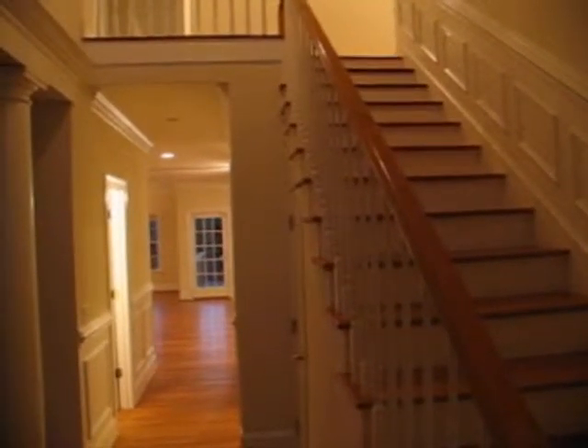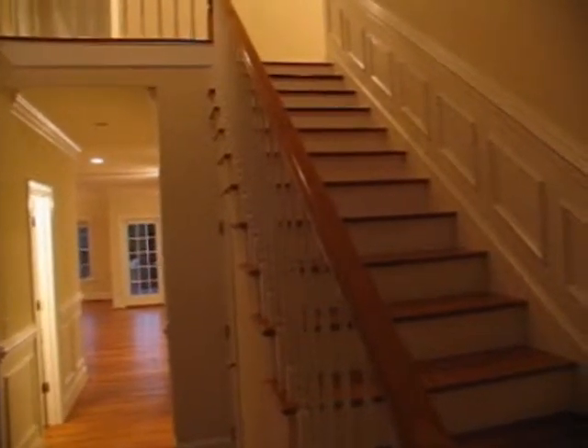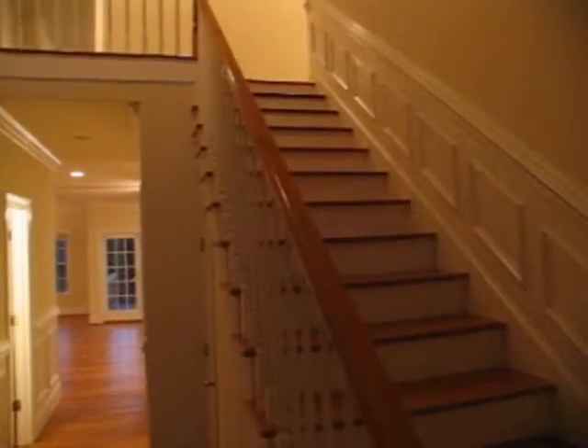Here we're standing in the foyer. You can see the wood floors and wood banisters leading up to some secondary bedrooms and a bonus space over the large two-car garage.